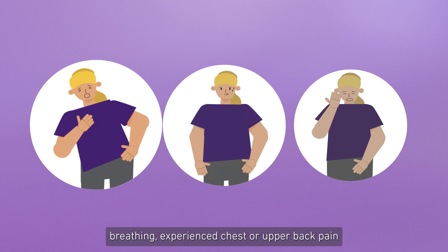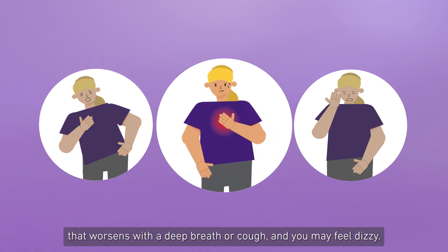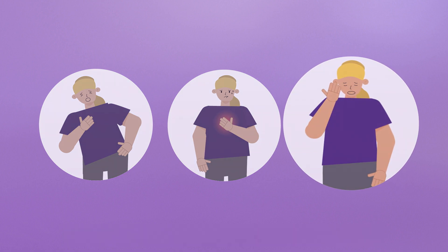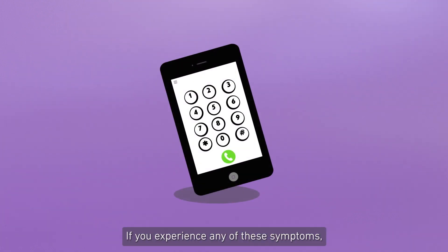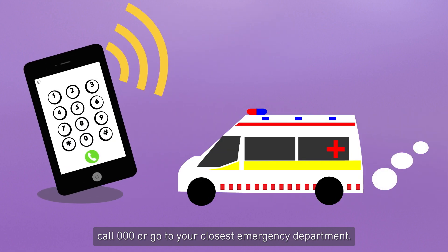You may have difficulty breathing, experience chest or upper back pain that worsens with a deep breath or cough, and you may feel dizzy. If you experience any of these symptoms, call triple zero or go to your closest emergency department.